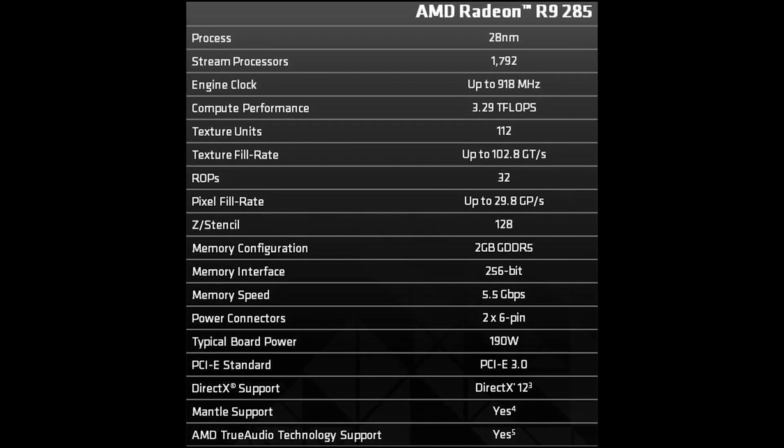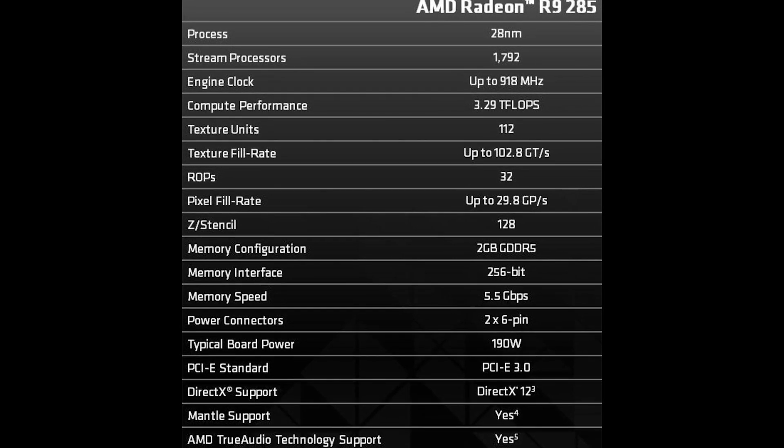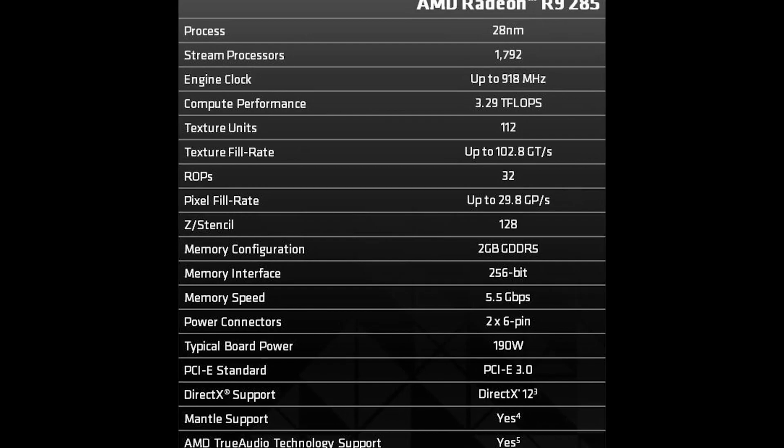It's a $249 price tag. If we compare it directly to the 280, this actually runs at a slightly lower clock speed — reference 918 MHz instead of 933. It has a 256-bit memory bus instead of a 384-bit memory bus, and it goes from a 3 gig to a 2 gig frame buffer. Those are specification drops that may have you worried, but I can assure you the performance of this and the 280 are very, very close.